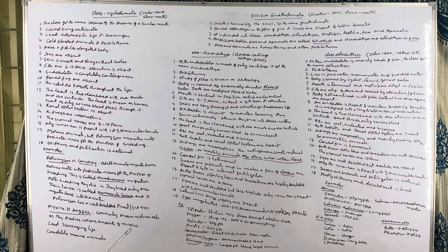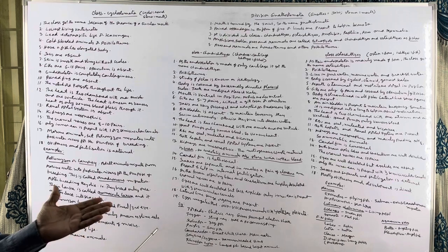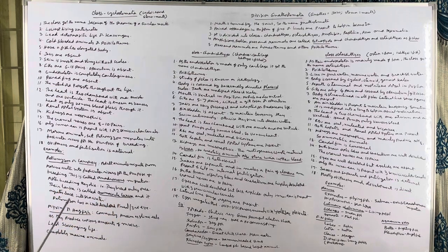In all the vertebrates, a hepatic portal system is present. Here also a hepatic portal system is present but a renal portal system is absent. Cranial nerves are 8 to 10 pairs — these are the nerves arising from the brain.